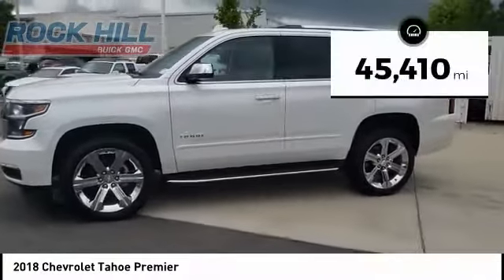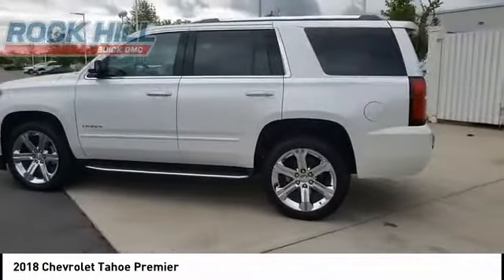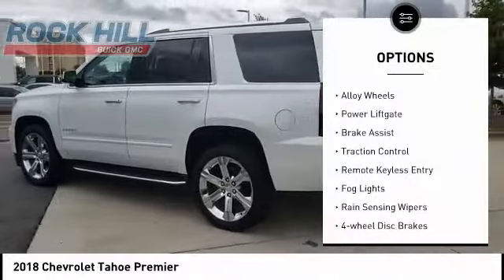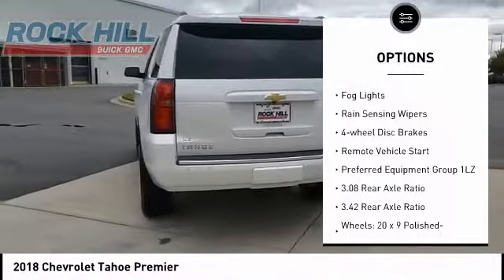This vehicle has less than 50,000 miles. Here are some of this vehicle's great options: electronic stability control, alloy wheels, power lift gate, brake assist, traction control.